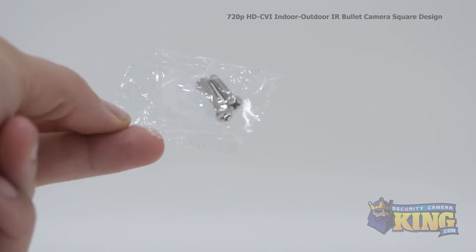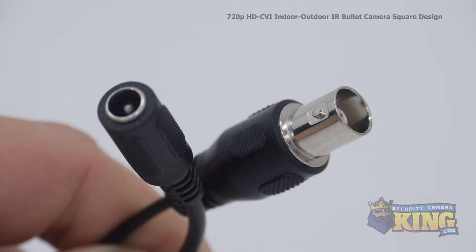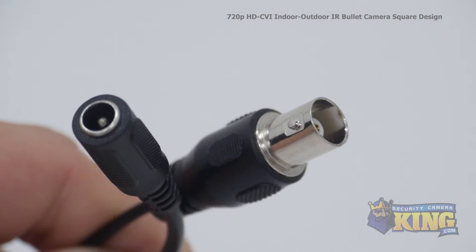Inside the box you'll also find a bag of screws and anchors, and attached to the camera you'll find the HDCVI video connector and the 12 volt DC power connector.